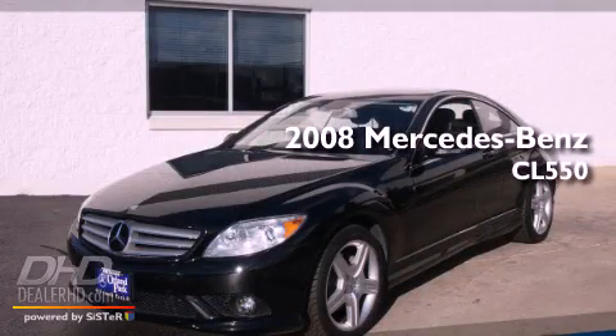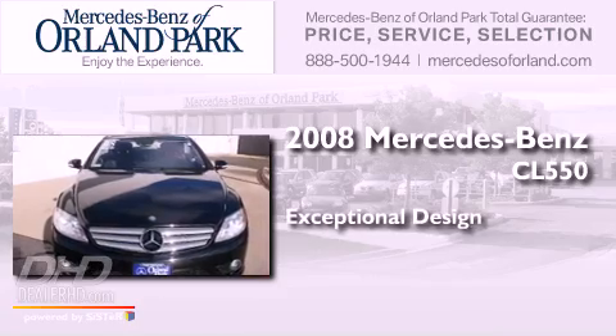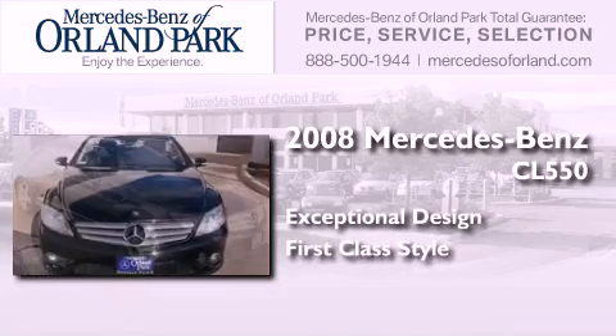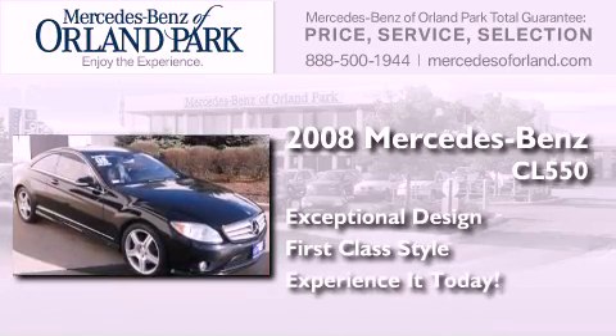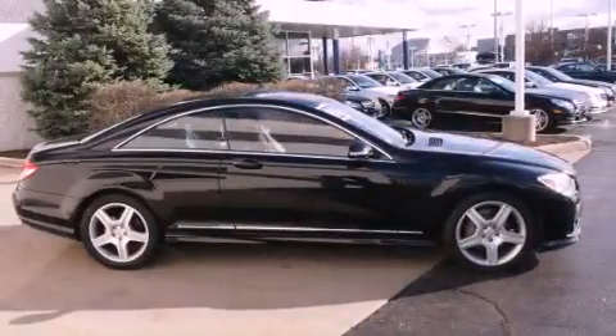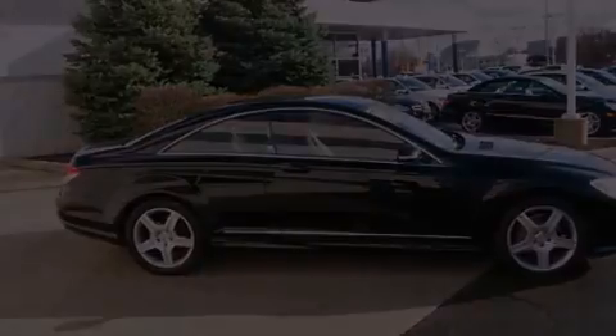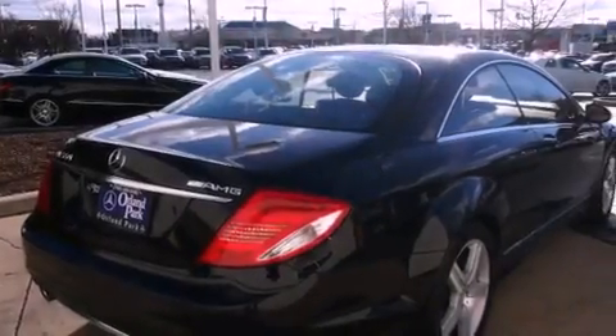This is a 2008 Mercedes-Benz CL550. Its top features include a navigation system, a power sunroof, heated seats, a low tire pressure indicator, and xenon headlights.